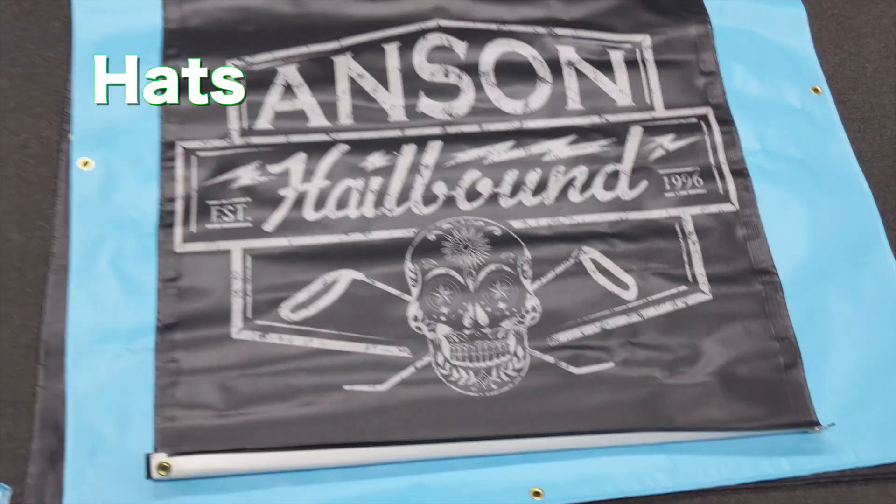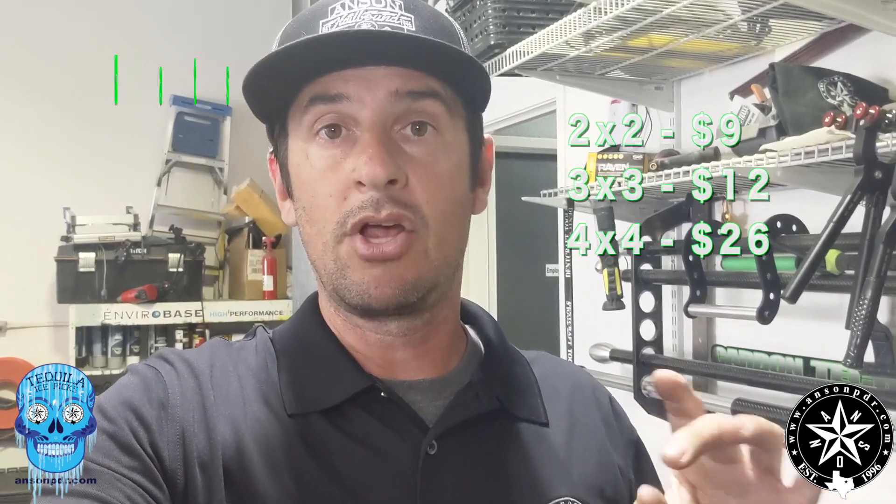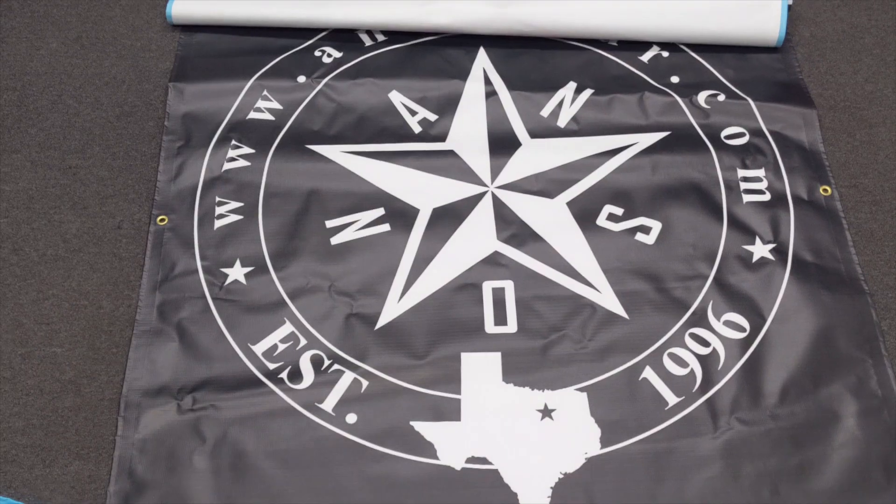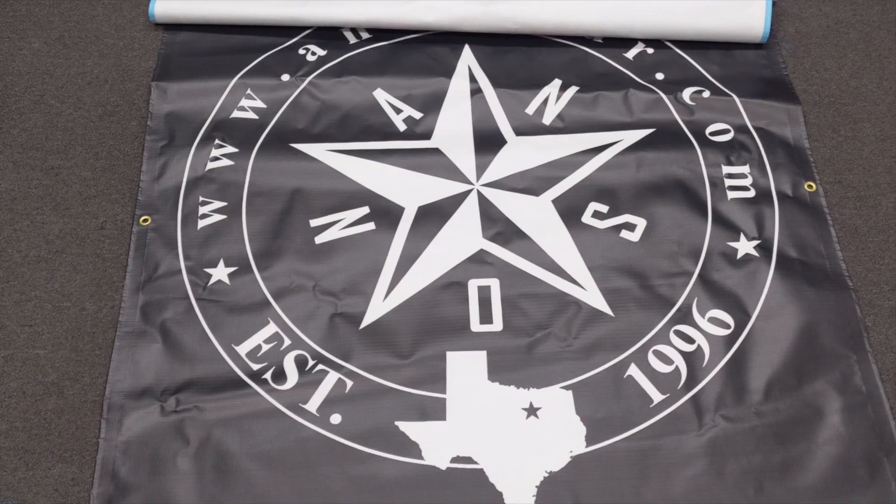These are not profitable things — they are marked at cost. So for a small banner you're talking nine dollars; it's two by two. Three by three is twelve dollars, and get this — four by four is a whopping twenty-six dollars. That's all. That's what it costs Anson to print them, and it's the same cost transferred over to you guys if you want some banners.